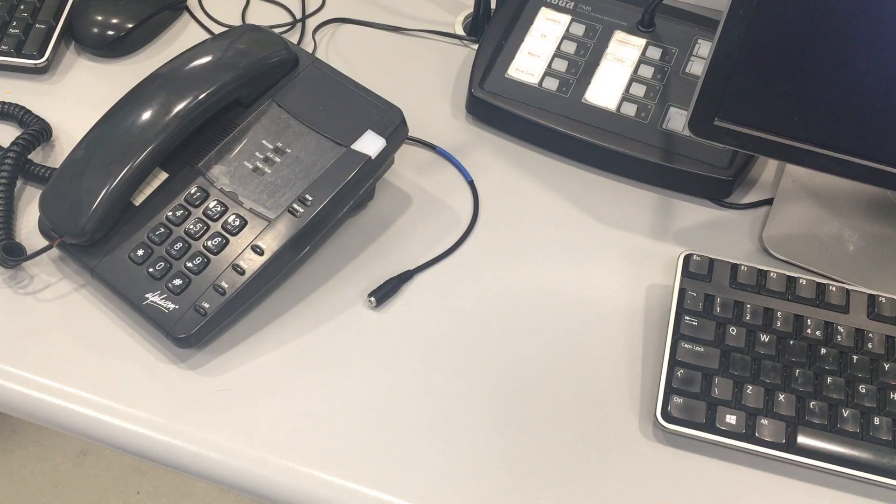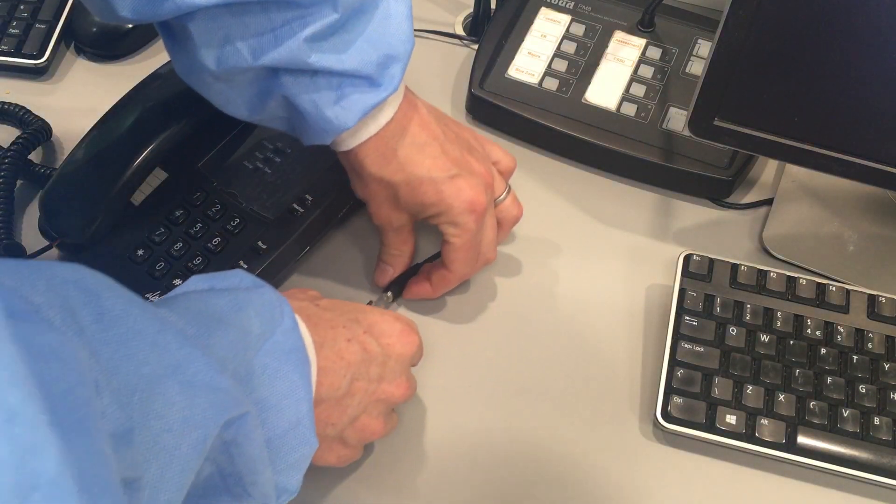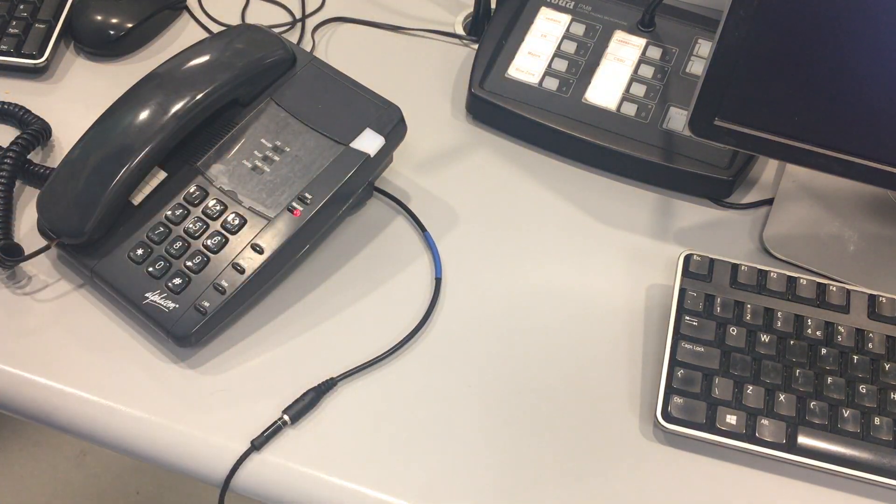The third way that it helps communication is that it can be plugged directly into a landline telephone so I can make and receive calls.